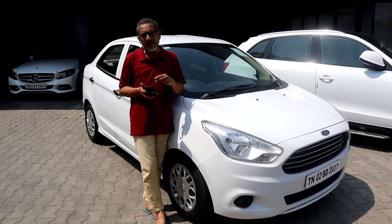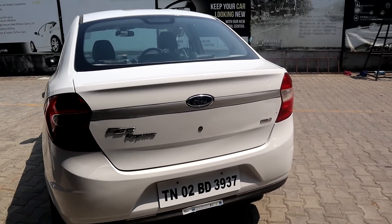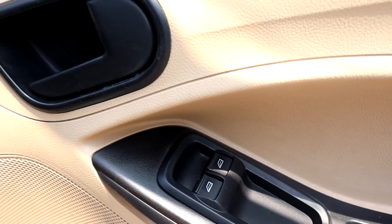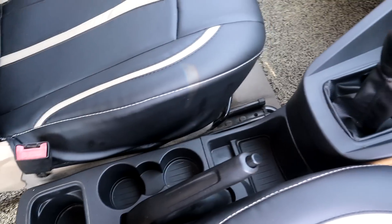Ford Figo Aspire 1.5 TDCi Ambience — single owner, white, diesel, manual. Done 83,000 km. Price is negotiable.